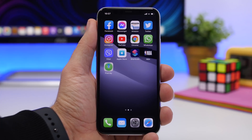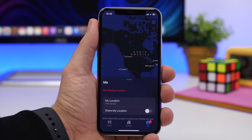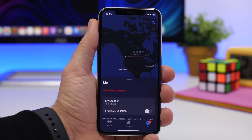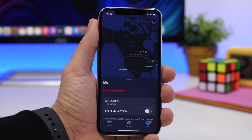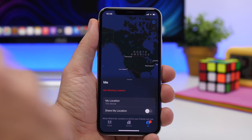Today there is a leak of a section of the Find My app which allows you to track your items using those devices and third-party devices as well. So if you use third-party tracking devices, you will be able to use those with Find My.